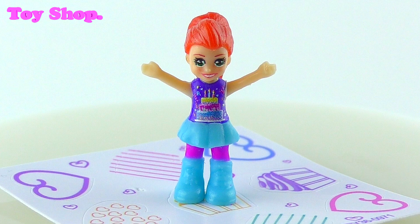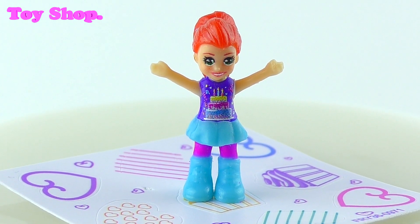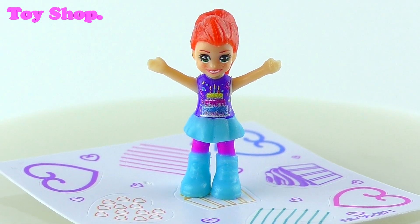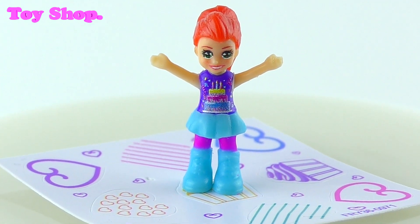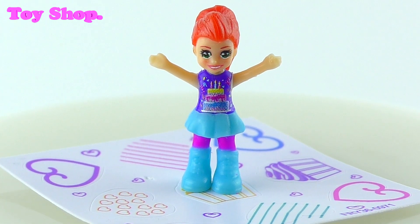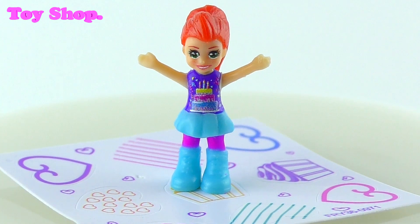Did we get any more accessories? Yes, we got Lila and she's all ready for a party too. She looks lovely, I like her outfit. She's got a birthday cake on the front of her T-shirt. She really is a party girl — I love her outfit, it's very cool.